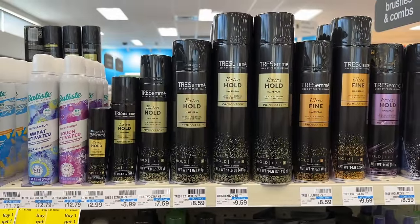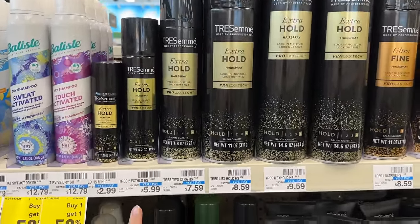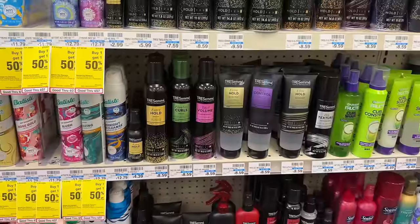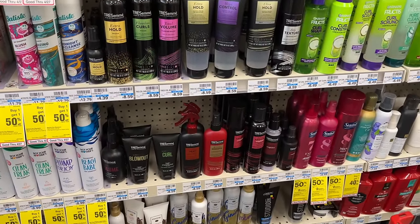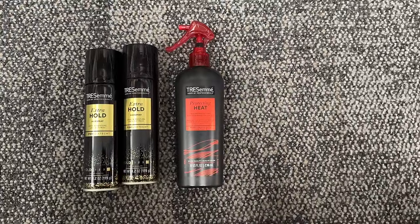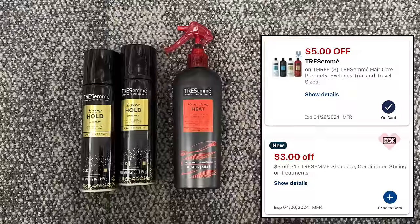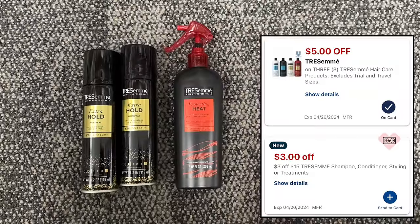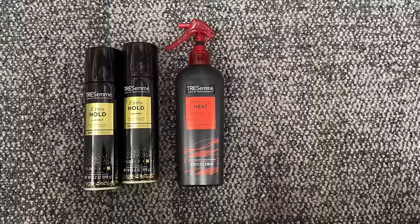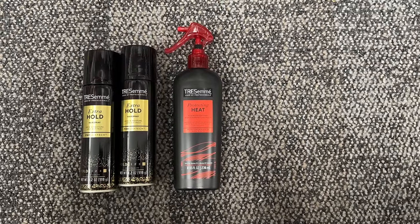The Tresemme deal is super good this week. Tresemme products are spend $20 get back a $10 extra buck and we have digital coupons to stack. I'm grabbing two Tresemme hairsprays at $5.99 and one styling product at $8.59 to reach my $20 spend, totaling $20.57. Using a $3-off-$15 Tresemme CRT plus a $5-off-3 digital coupon, I should pay $12.57. Earning back the $10 extra buck makes my final cost just $2.57 for all three products.